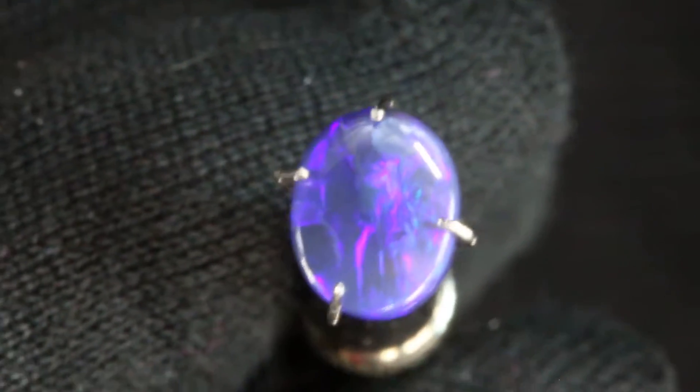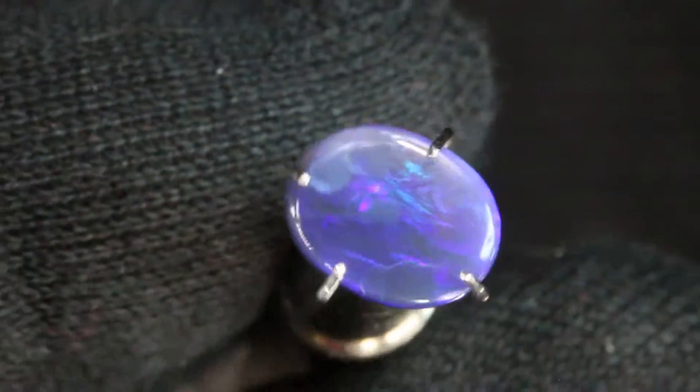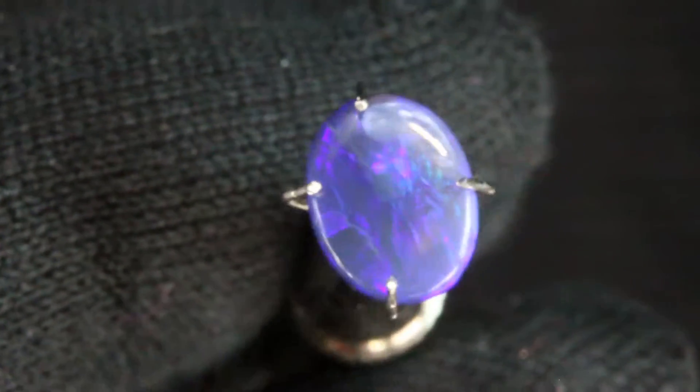I do get requests for this type of blue opal a fair amount. I'm glad to have some in my collection — J15.